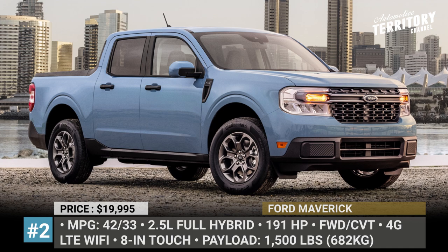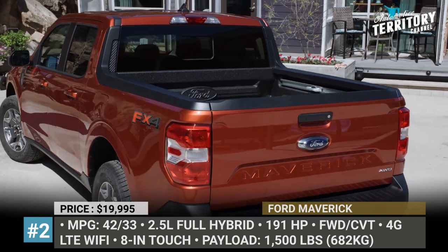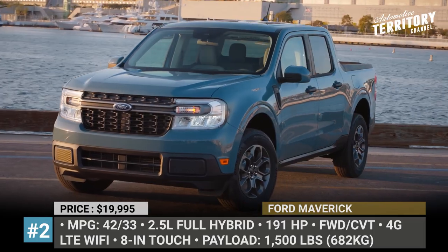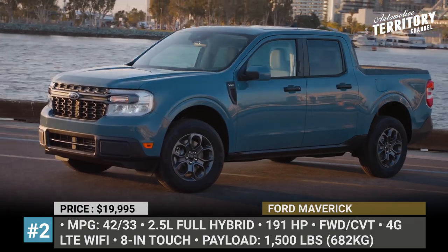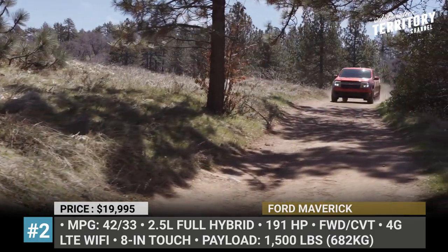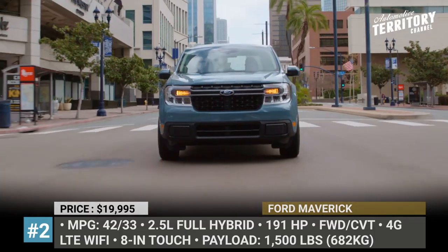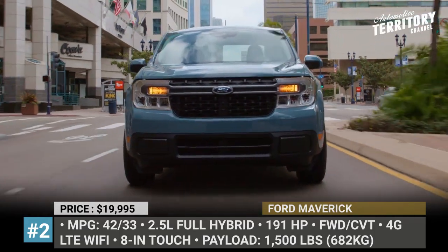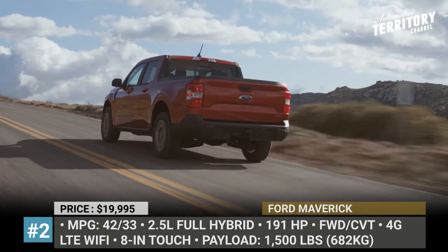Ford Maverick. A five-passenger pickup truck that can get close to 40 miles per gallon while costing just 20 grand sounds too good to be true, but it appears that Ford has just hit the bullseye. The all-new Maverick is Blue Oval's second attempt at a unibody pickup — a so-called crossover truck — using similar underpinnings as the Ford Bronco Sport, Escape and even the Focus hatchback.